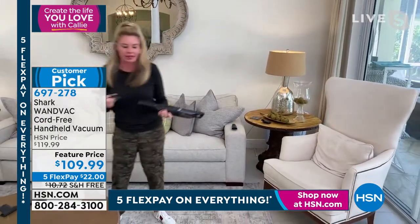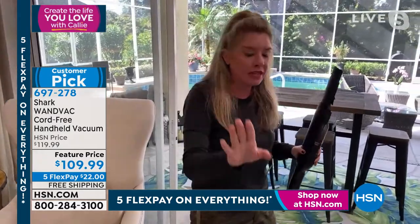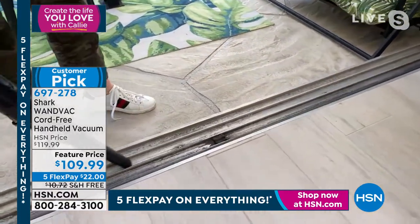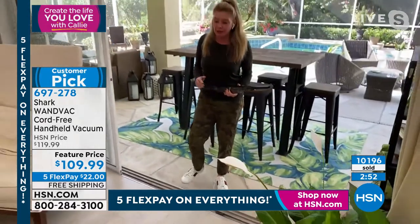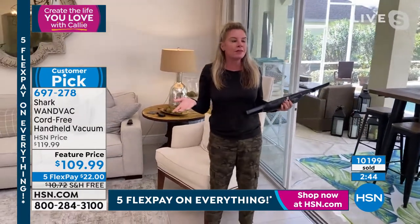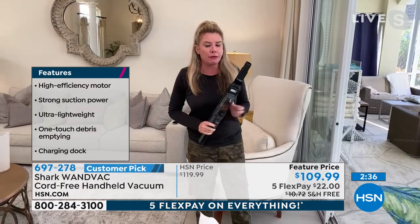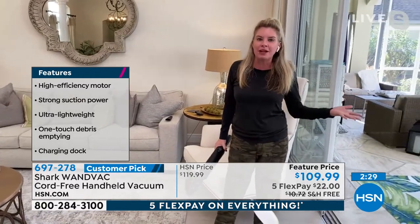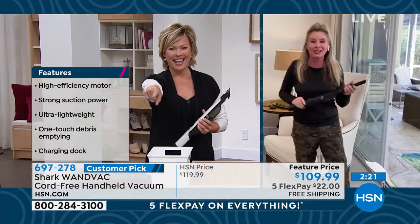I want you to grab this and tackle the messes you hate to clean. The sliding tracks — I hate cleaning the tracks on my sliders. This gets the job done. If you don't have sliders, I know you have windowsills. My 17-year-old Bella said the window tracks in her room were disgusting and she couldn't open her windows. I said, 'Have you not been watching the Shark WandVac presentations? Go get it, clean the windowsills, and open your windows.' And she did — she said it was fantastic.